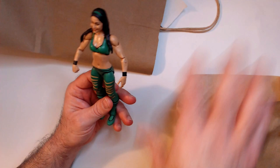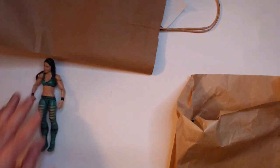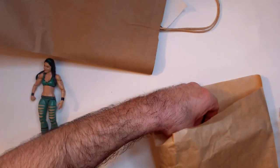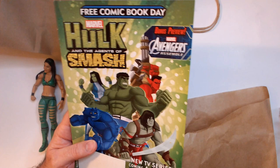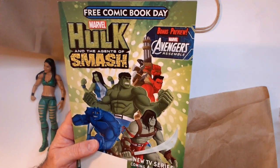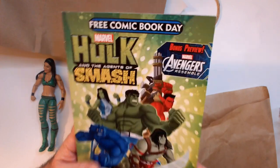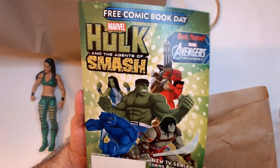I got a couple of these - the whole thing was under 13 bucks, like $12 and some change. They also have a box of free comic day books that you can just grab for free, but I felt like I should buy something, so I bought these action figures, which were also a good deal in the bin.